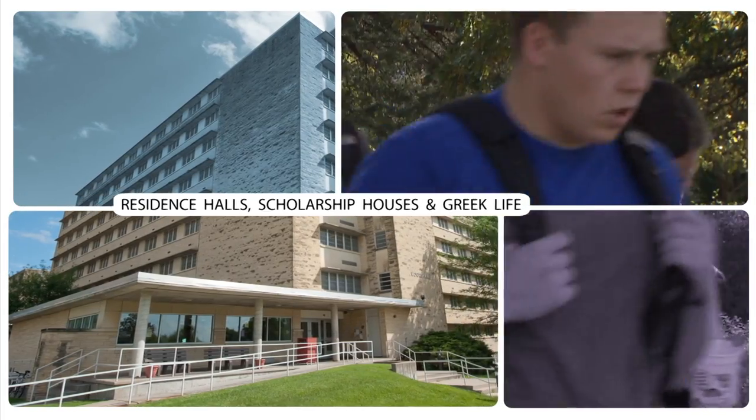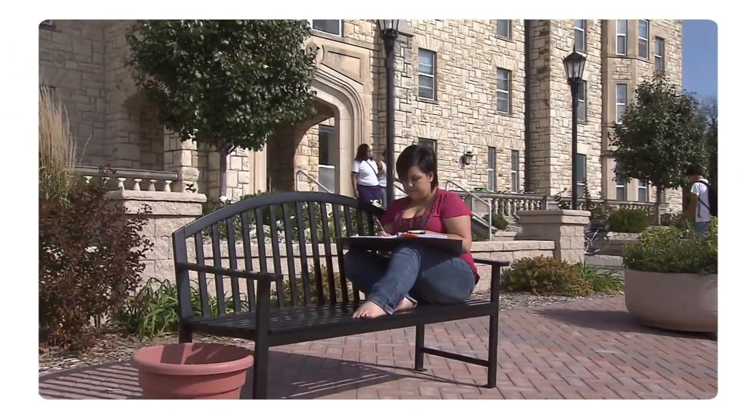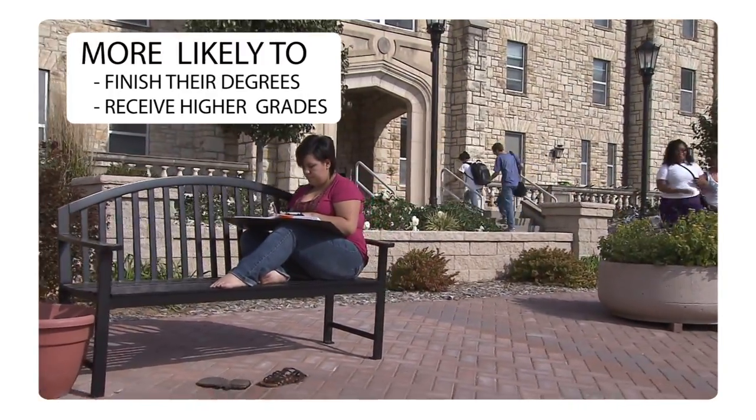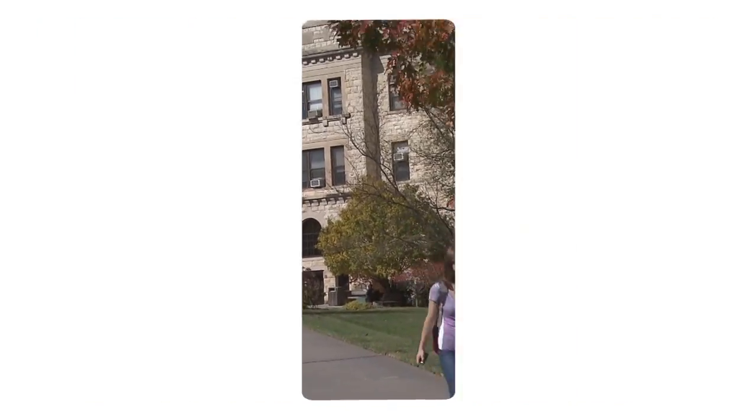Over 90% of Kansas State University freshmen choose to live on campus. Studies show that students who live on campus are more likely to finish their degrees and receive higher grades than students who live off campus during their first years of college.